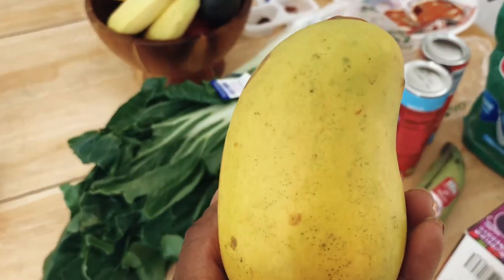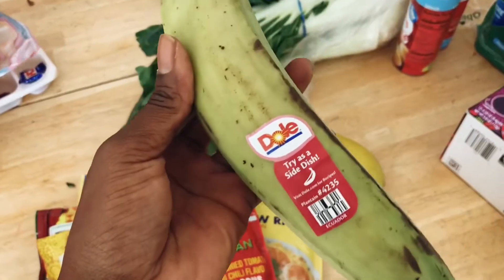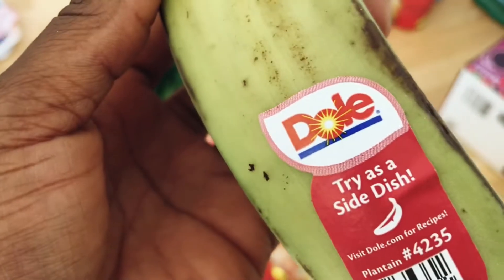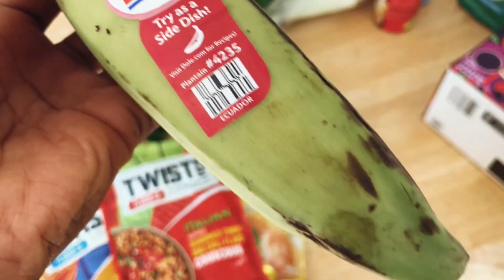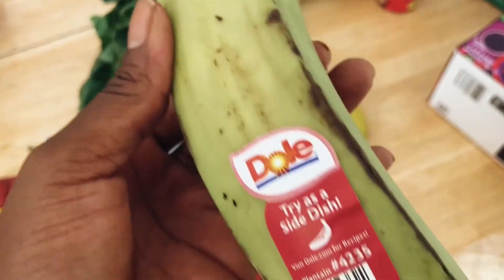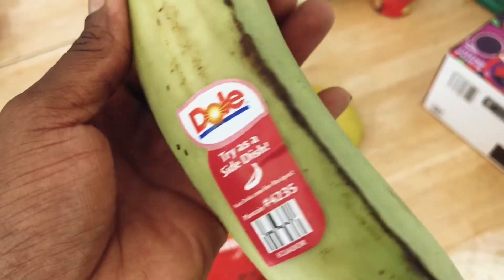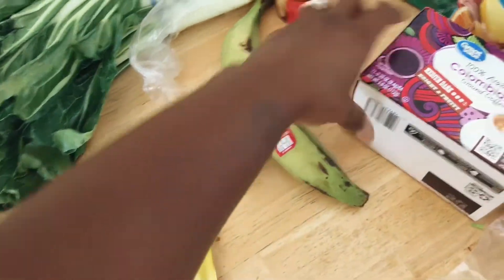I picked up a mango. I got a plantain and I'm not sure if I'm going to cook it as a side dish — there's some pretty good stuff on Pinterest with plantains as a full meal, so I don't know if we're going to do it that way or just eat it. I also used to eat plantain chips that were really good, so maybe I can make them some other way.